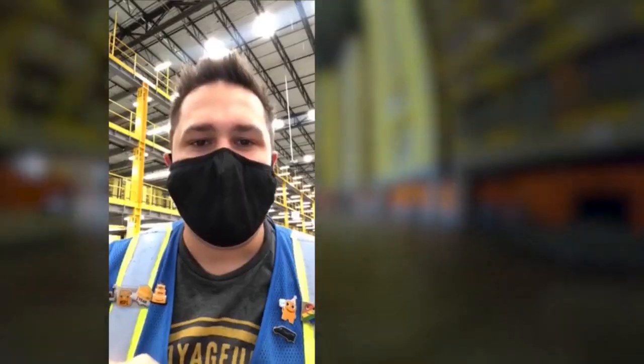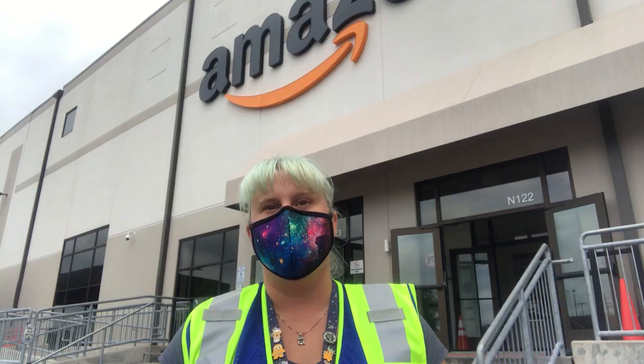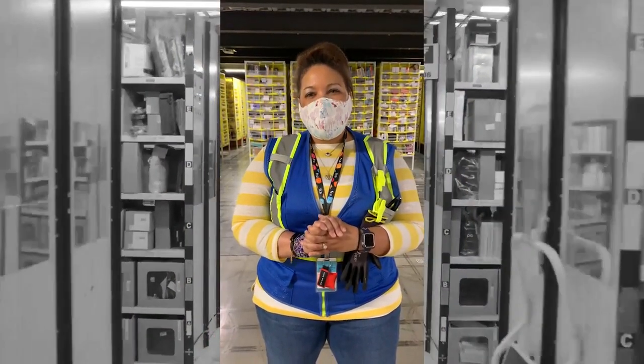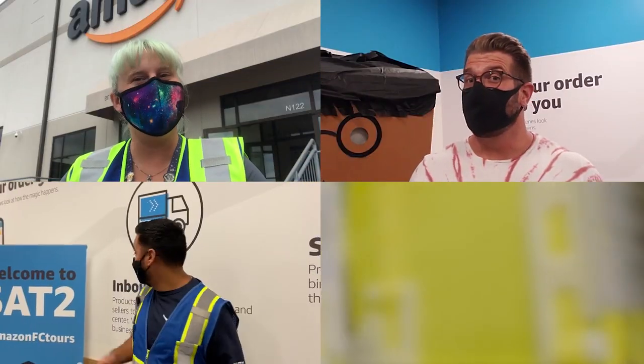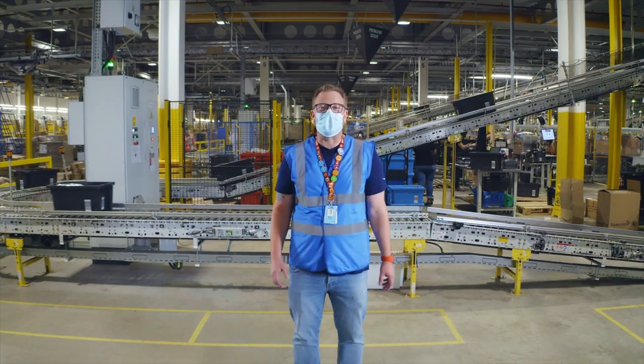One of the things we miss so much during COVID-19 is not being able to take you through our fulfillment center in person. We are still here and working hard to get your parcels delivered safely. We thought we'd take the chance to bring the tour to you wherever you are. Welcome to the Amazon Fulfillment Center Tour.